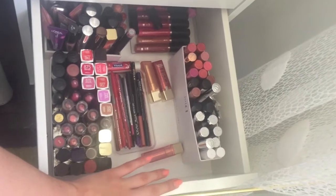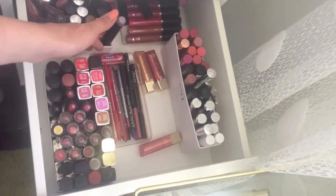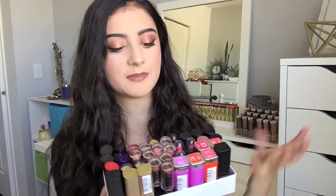I wasn't going to do lip products but you guys really wanted to see it, so we did lip liners already and today we're going to be doing part one of my lipsticks. I have a ton of lipsticks — as you can see back there, those are all lipsticks, and then I have a drawer full of lip products. Today we're going through about half of my lipstick collection. This drawer right here is where I keep them, stored in a little box from a perfume set — I always use any type of little box or container I can find to store my makeup products.